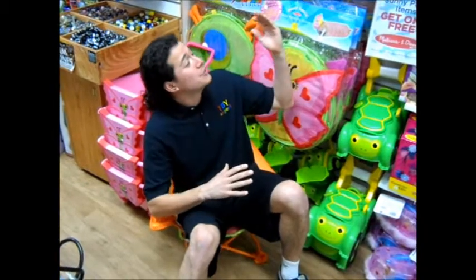Only $19.99. And right now, come buy any two Sunny Patch items, get one free. What a deal.